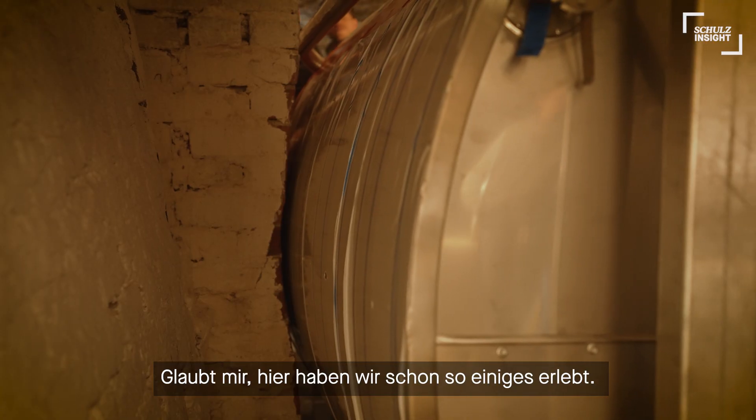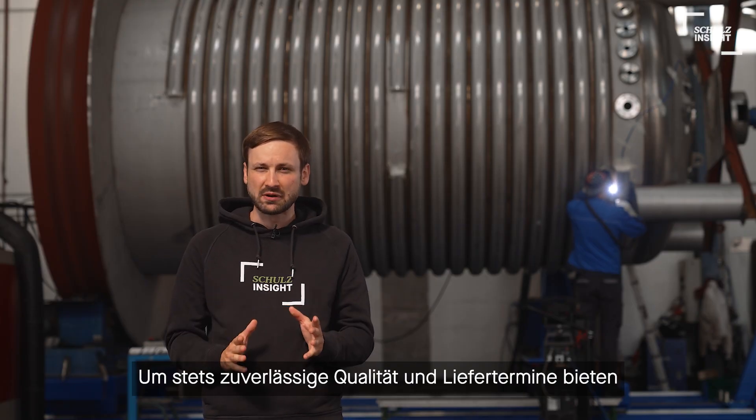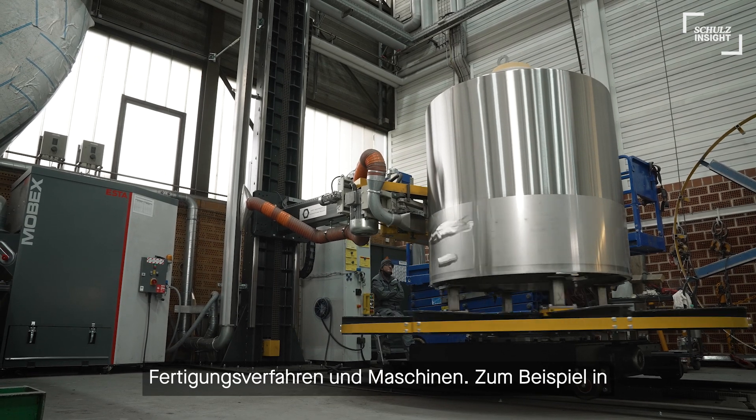Believe me, we have already experienced quite a bit. In order to always offer reliable quality and delivery dates, we are constantly investing in modern manufacturing processes and machines.